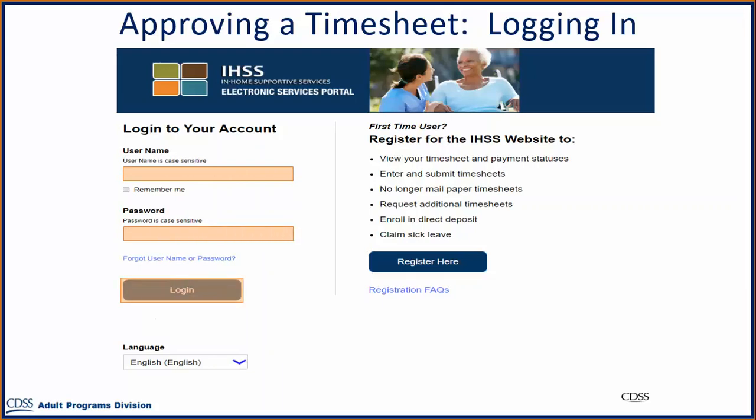It is important to note that if you enter your username or password incorrectly five times in a row, you will be locked out of your account. Please contact the IHSS Service Desk for assistance.